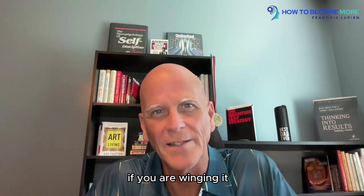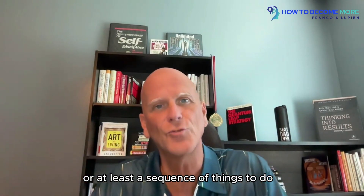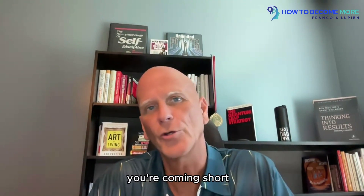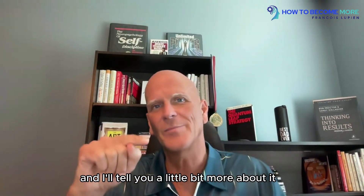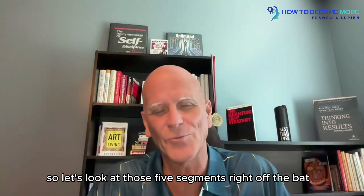If you are winging it — if you don't have a script or at least a sequence of things to do when you're speaking to someone to enroll them on whatever it is that you're doing — you're coming short and you're leaving too much money on the table. I'll tell you a little bit more about it as you stay till the end. So let's look into those five segments right off the bat.